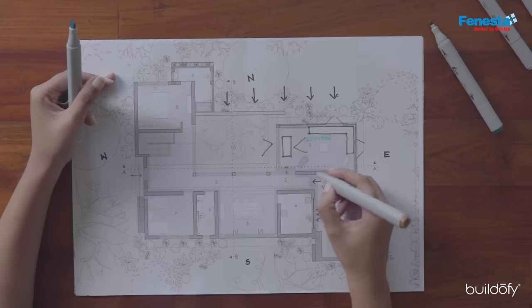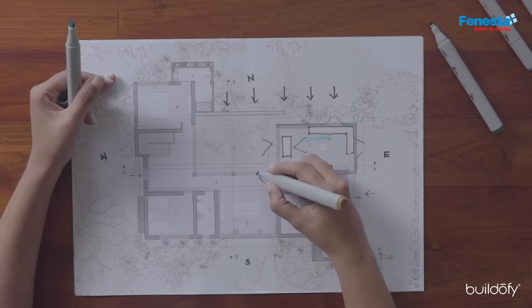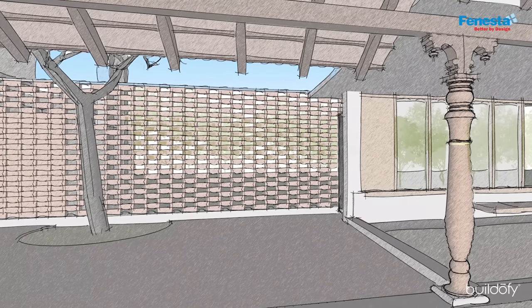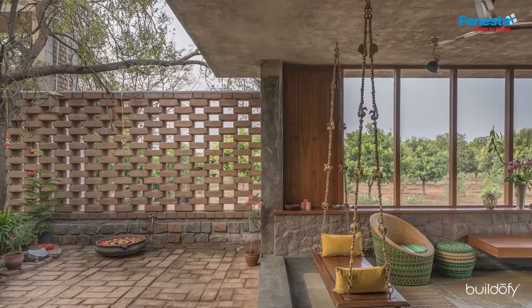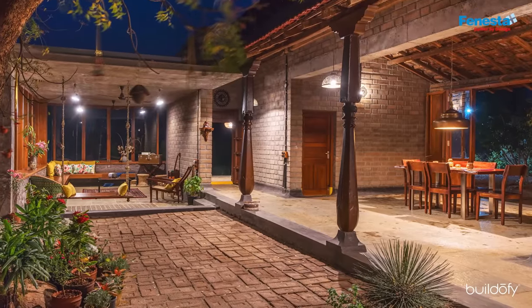We tried to scale down the entry at the main door so that when it opens up into the house, you have the element of surprise — which is basically the courtyard. This courtyard had a brick jali wall which let in all the light that was necessary, but at the same time would not let the heat enter into the courtyard.